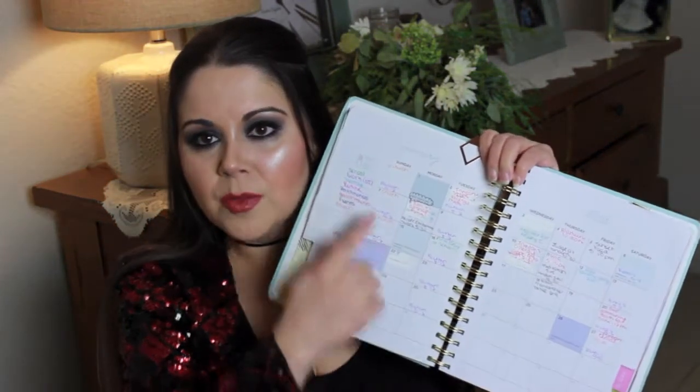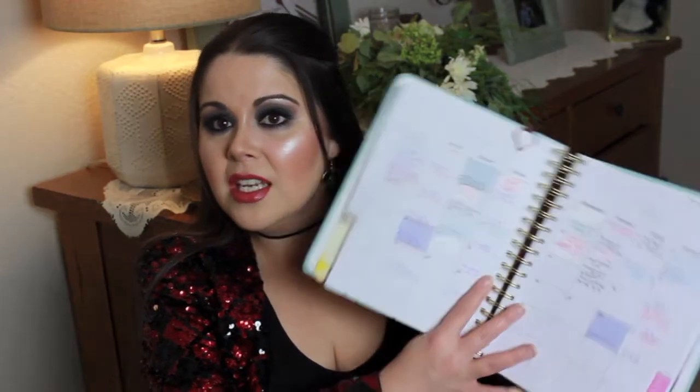First of all, I do monthly planning at the end of every month. For example, at the end of December I sat down and did my monthly planning for January. I like to use different colored pens and make a little legend on the side of what each color stands for. For me I have school, work, DJ work, Scentsy, YouTube, performances I have to attend as a music major, appointments, events, and church. When I look at my planner I can see everything I have planned for the month in different colors.